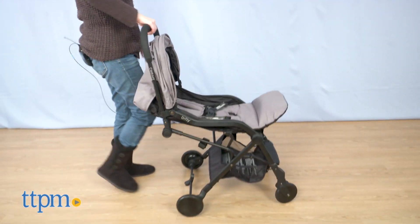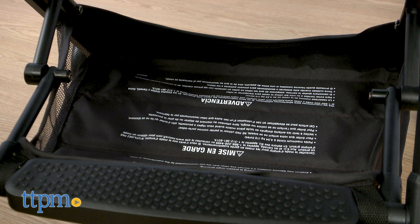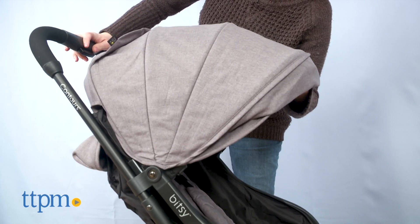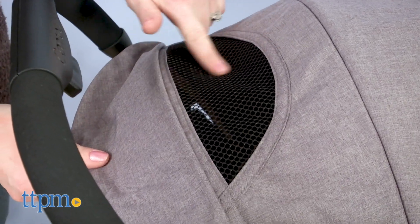When it's open, the Bitsy gives you all the features you need to make being on the go easier. There's an underseat storage basket for toting around essentials. The extendable canopy is UPF 50 plus to offer sun protection for baby, and there's a mesh peekaboo window so you can keep an eye on your kid.